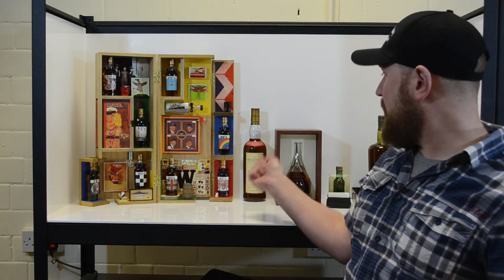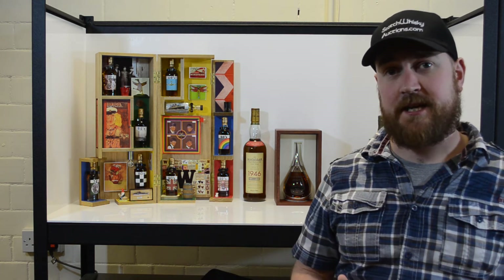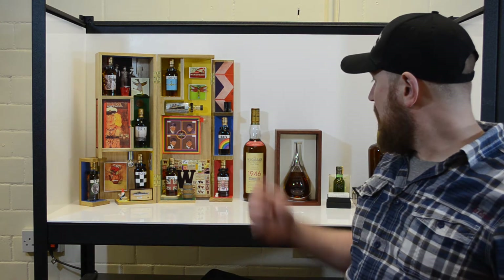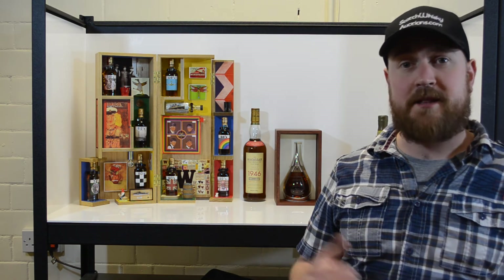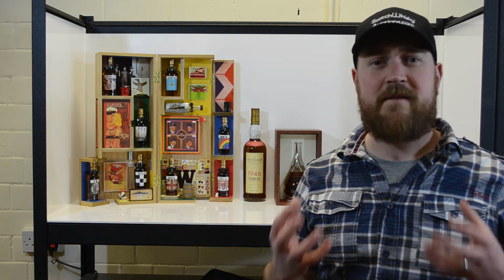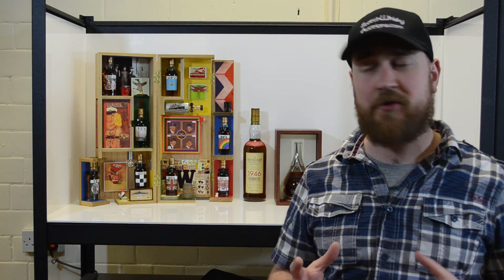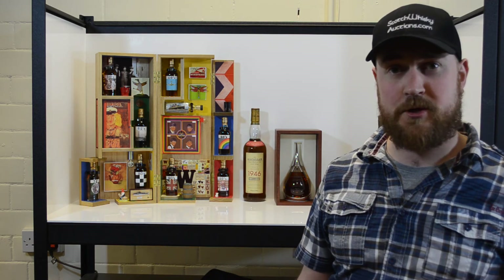Second up, we have a bottle from Macallan that was distilled in 1946. This is bottle number 133, and this bottle has patiently waited — 52 years inside a sherry cask until it was bottled. And you can win one in this month's auction.